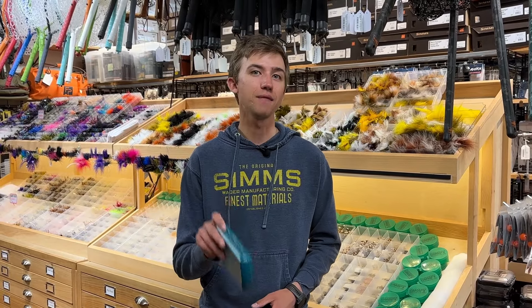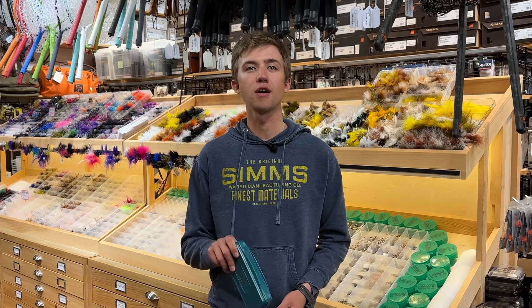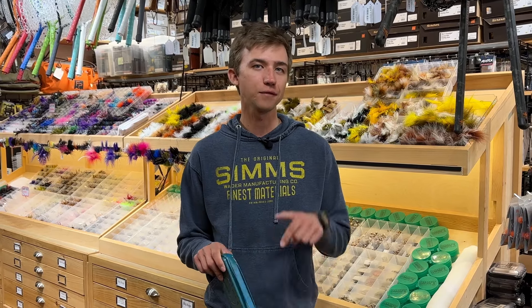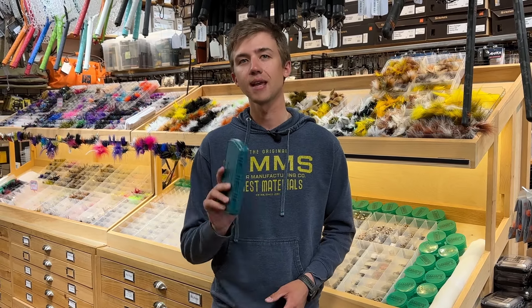As always, if you need advice on exactly where to go, let us know. And if you need flies, this week only we're going to be offering 20% off all of our in-store flies. You have to come down to the shop to get it, but all of our in-store flies are 20% off until May 4th. So make sure you pop down to get loaded up and ready to go. We'll see you soon.